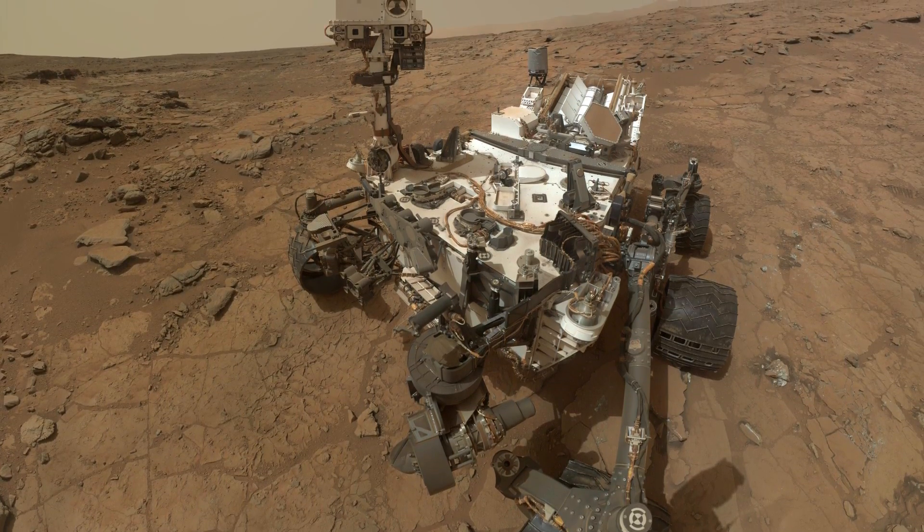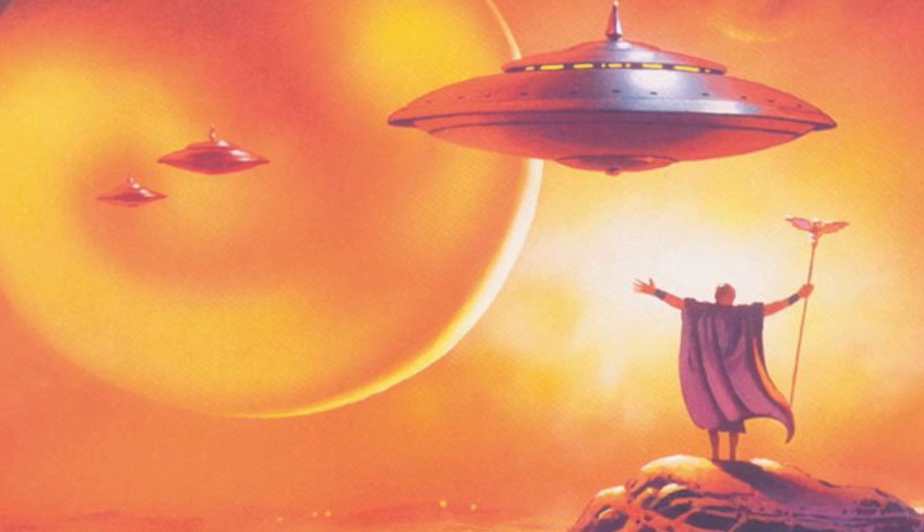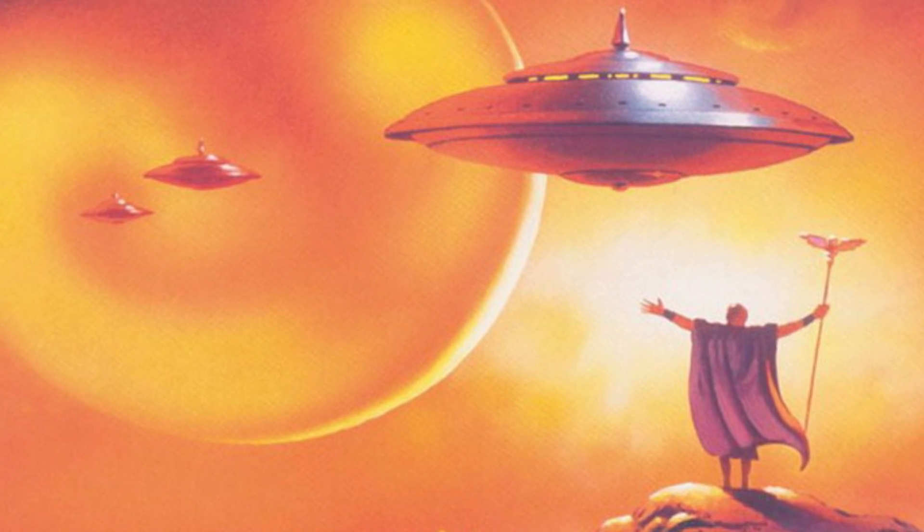It looks like Mars has done it again — more specifically the Curiosity rover, which has been taking so many photos. People are going, 'dude, this image looks like this,' and you're just getting a lot of stuff from all these photos. Basically they're spending too much time looking at one photo, looking for something they're trying to see. But either way, let's talk about this photo right here.